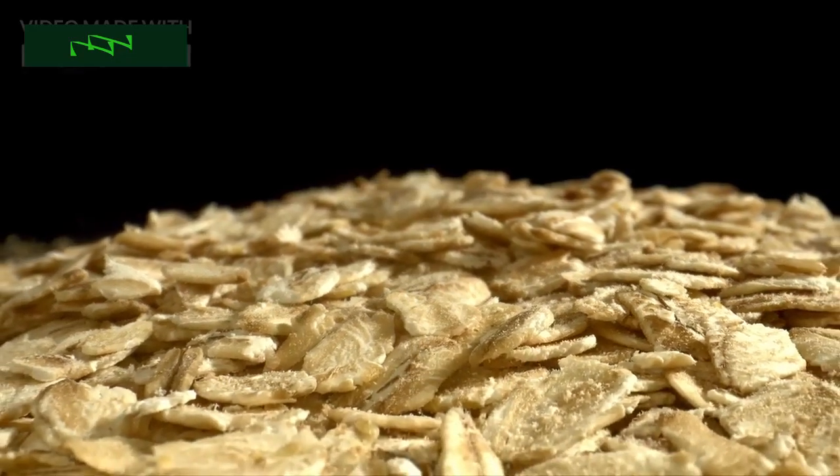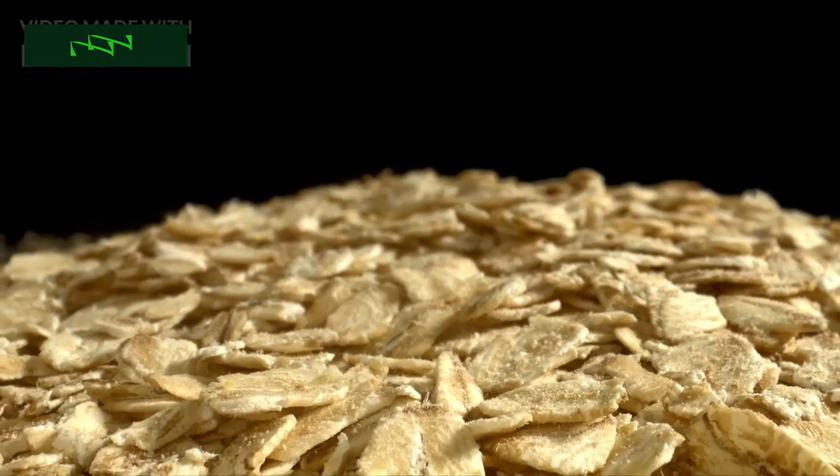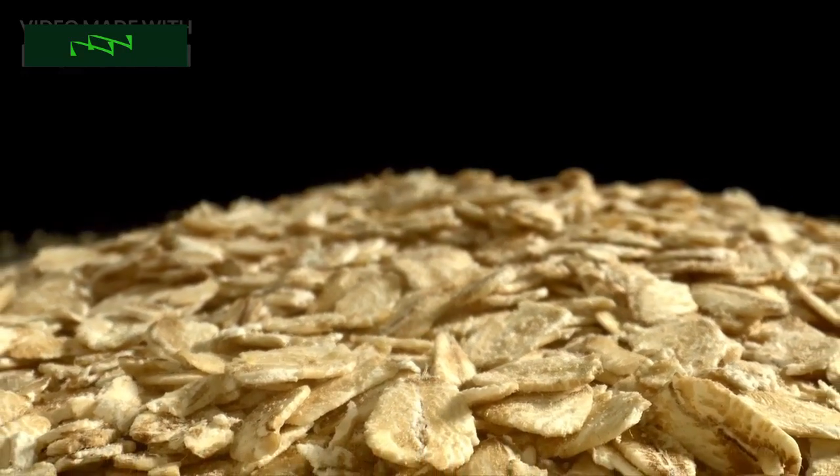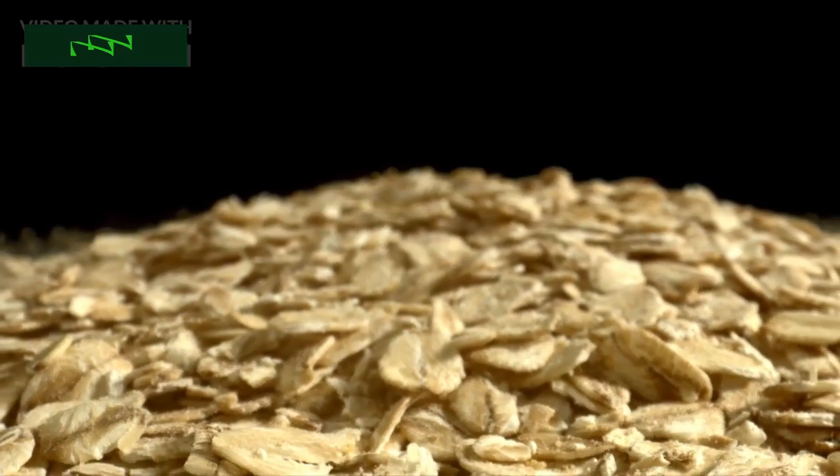Hey there, health enthusiasts, and welcome back to another exciting episode of Health Savvy. I'm your host, Dr. Rowell, and today we've got an essential topic that concerns millions of people worldwide.